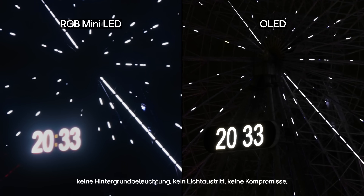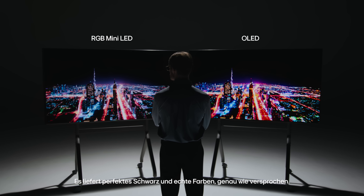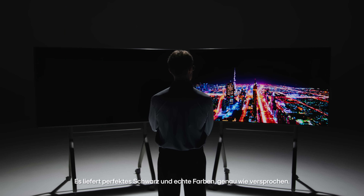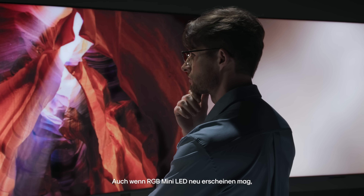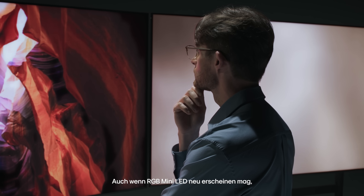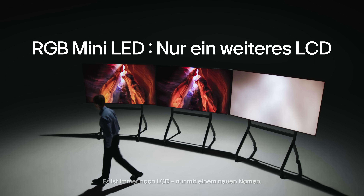No backlight, no leakage, no compromise — delivering perfect black and true color exactly as promised. So while RGB mini LED may appear new, its foundation remains unchanged. It's still LCD, just with a different name.